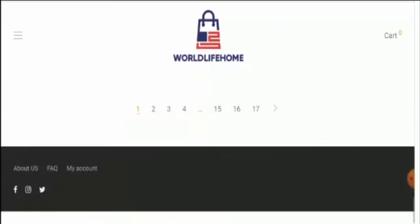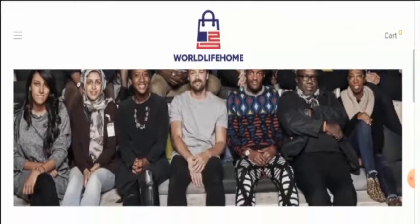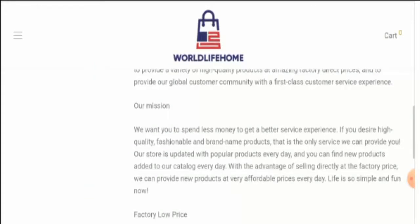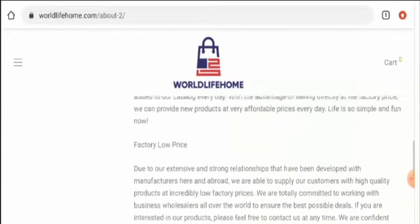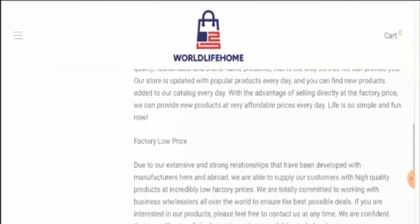Now let's check the About Us page section. As you can see they have given some information about their company story. But when it comes to their About Us details, they have not mentioned anything about their business establishment or their founder's identity, which is a negative sign.